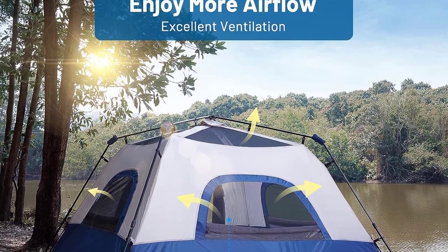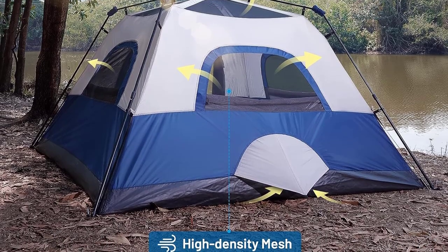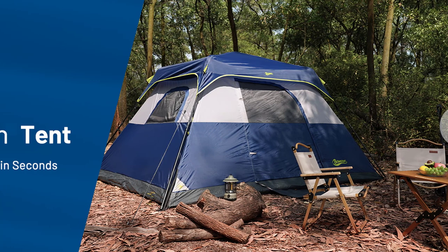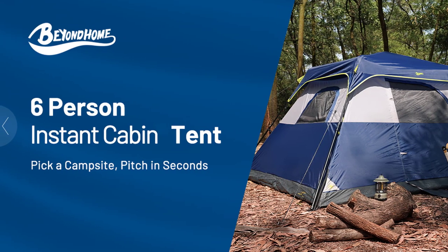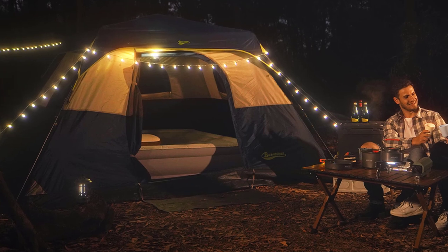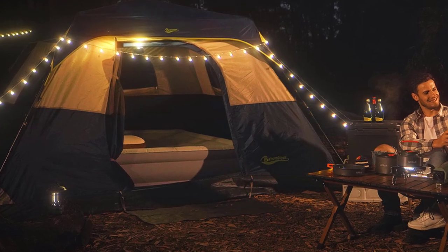The mesh top offers a breathtaking view of the stars. With a 10x9-foot footprint and a 66-inch peak height, it's both spacious and accommodating. Weighing only 16.75 pounds, it's effortlessly portable. Thoughtful design details like reinforced corners and SBS zippers enhance its durability. Get ready for an extraordinary camping experience with the Beyond Home Instant Cabin Tent.